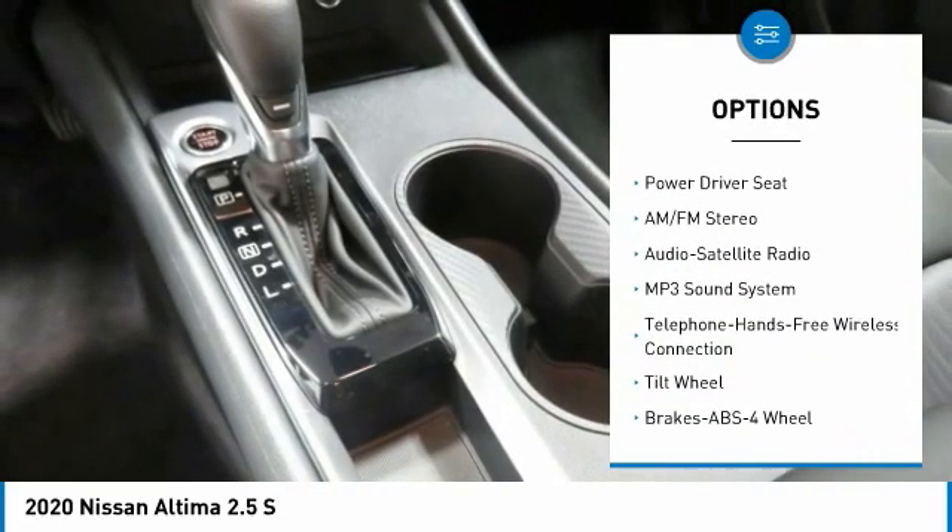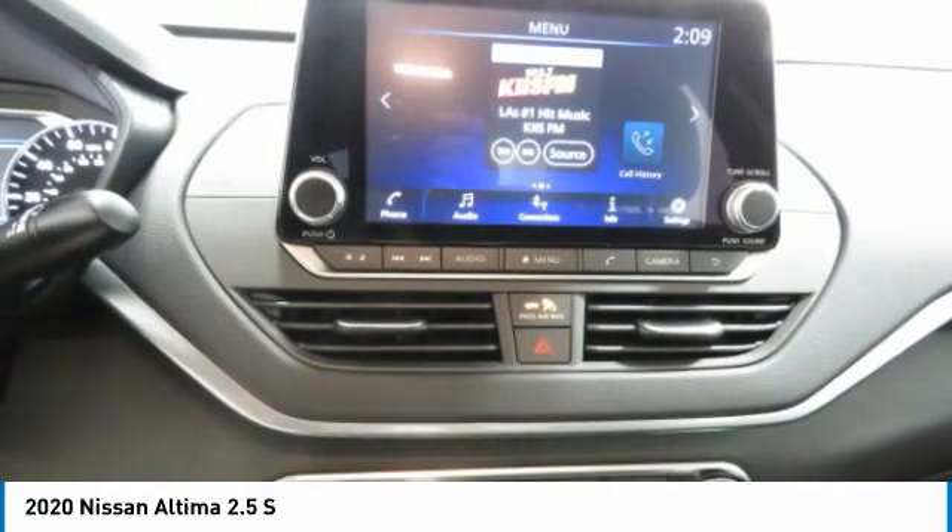Remote trunk release, security system, cruise control, trip computer, child safety locks.